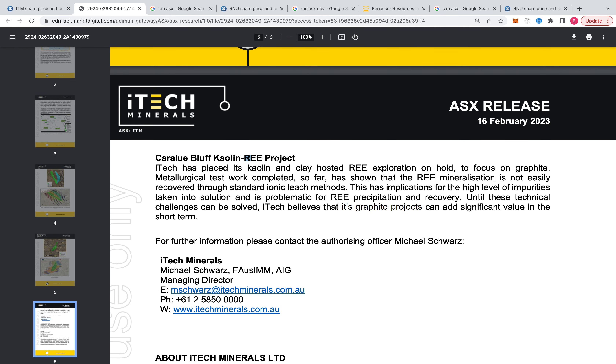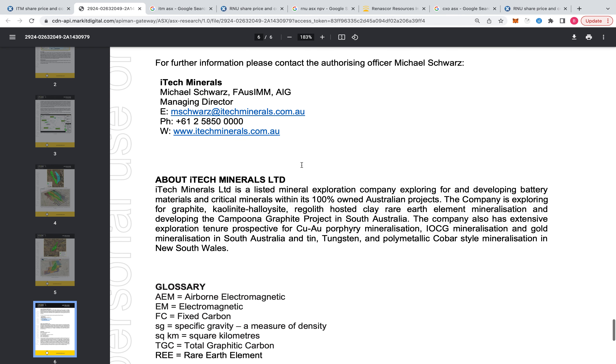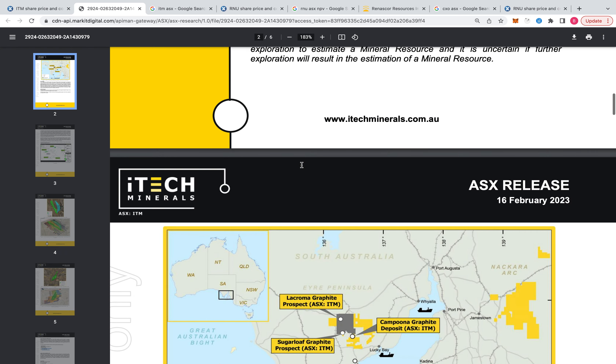They have rare earths as well, which go into the motor of the electric vehicle. But they put that on hold for the graphite - so they're focused on the graphite first.